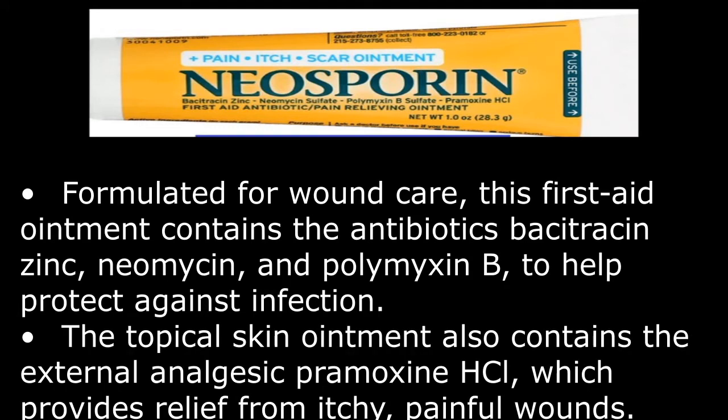Formulated for wound care, this first aid ointment contains the antibiotics bacitracin zinc, neomycin, and polymyxin B to help protect against infection. The topical skin ointment also contains the external analgesic pramoxine HCL, which provides relief from itchy, painful wounds.